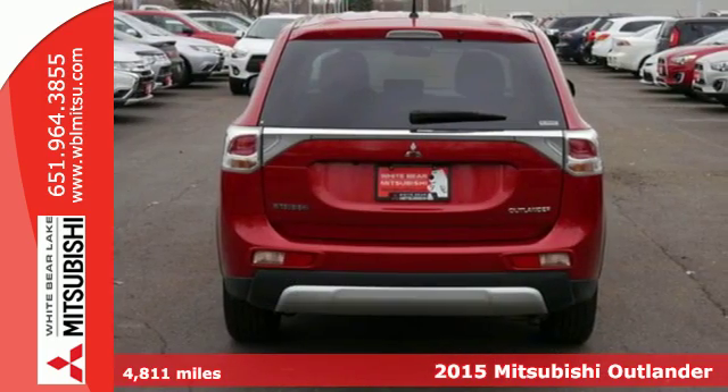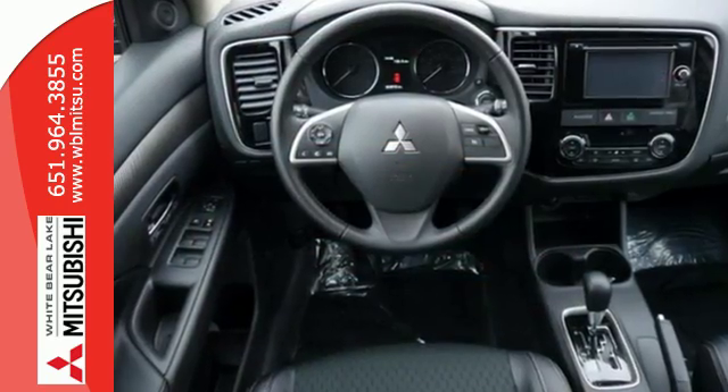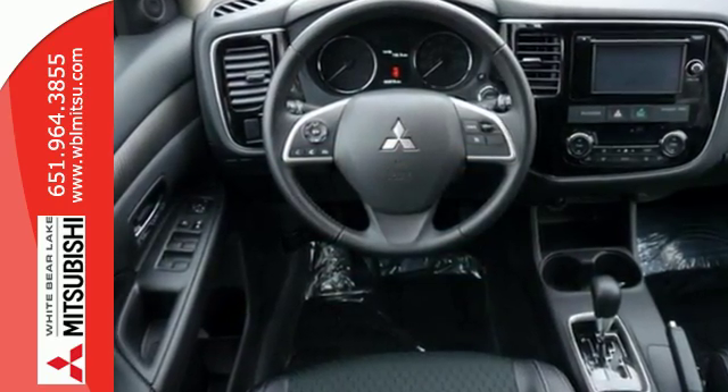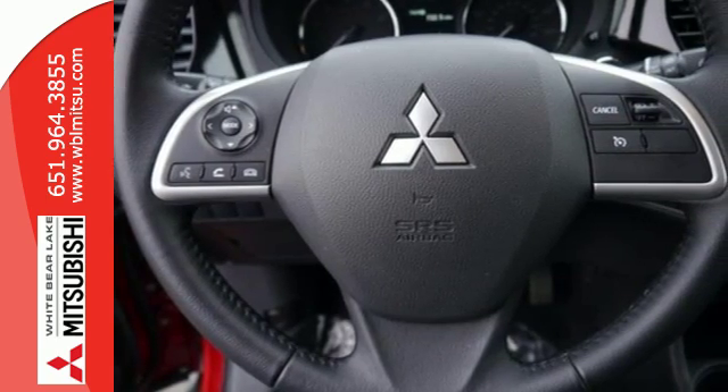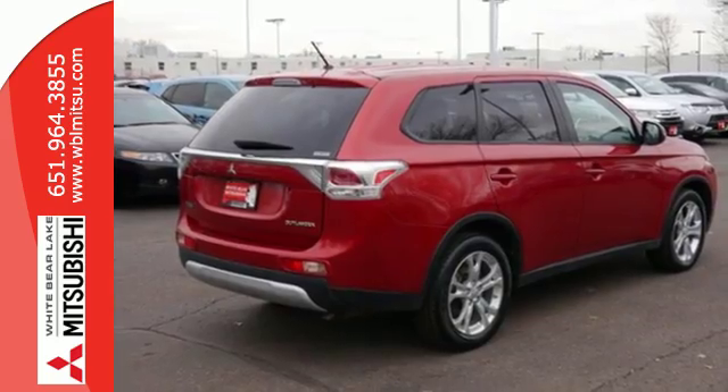It has a sleek rounded look outside and premium materials and design inside. It features climate control, remote keyless entry, and third row fold flat seating. It also has the Fuse hands-free link system with both USB and iPod inputs.